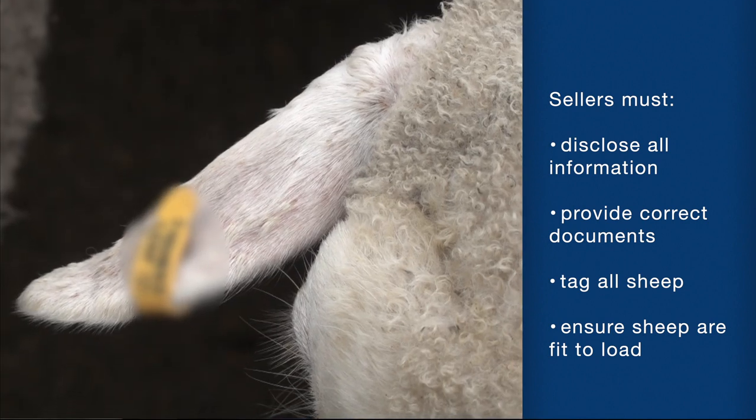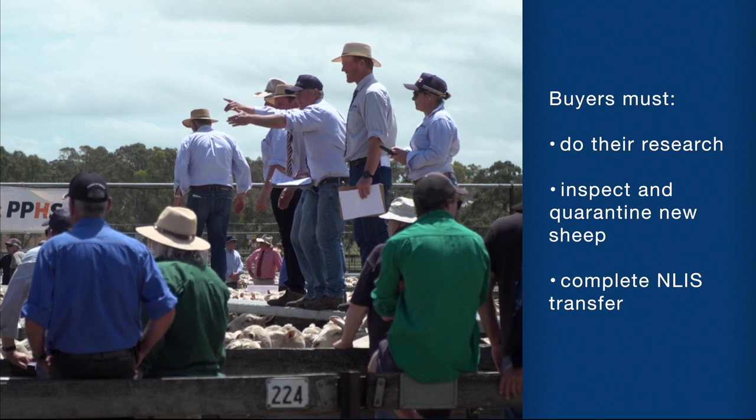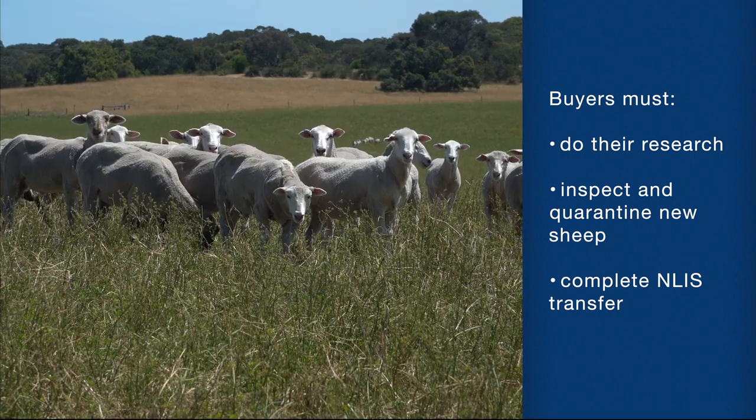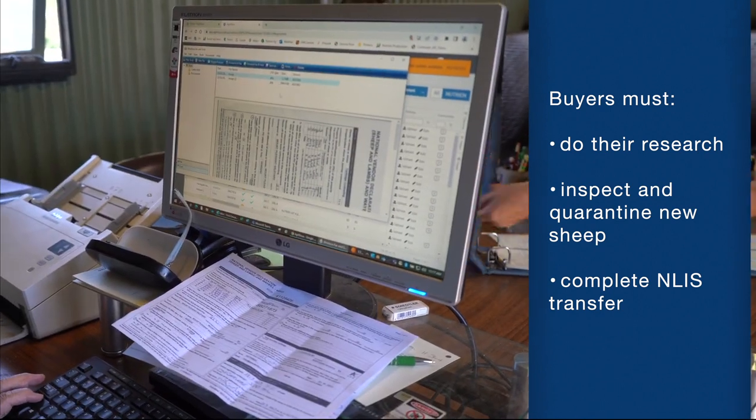If you have any other issues or concerns with stock you have purchased, contact the agent and seller as early as possible and discuss your concerns with them. In summary, sellers have the responsibility to disclose accurate and honest information and provide the correct paperwork, and ensure animals are tagged and are healthy and fit to load. Buyers have the responsibility to find out as much information as they can about the animals they're buying, inspect and quarantine new animals, and ensure the transfer is complete on the NLIS database. By following these simple biosecurity practices when buying and selling livestock, you can help prevent the spread of disease and pests in our industry.